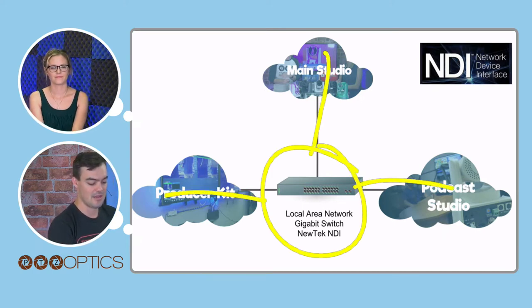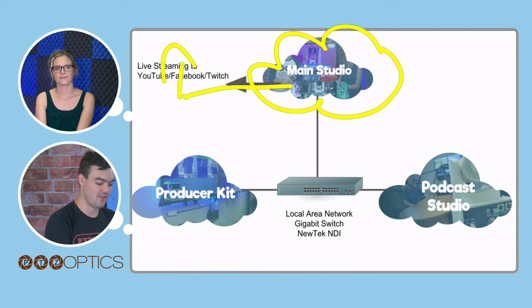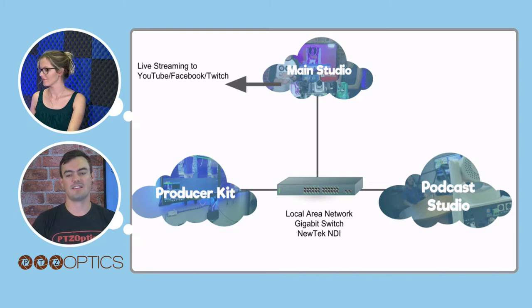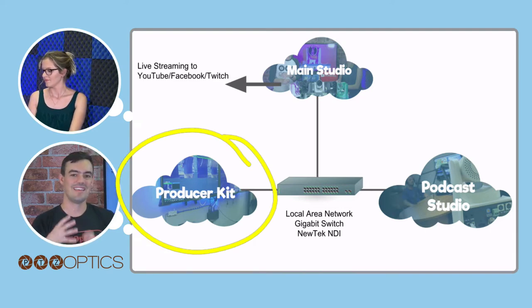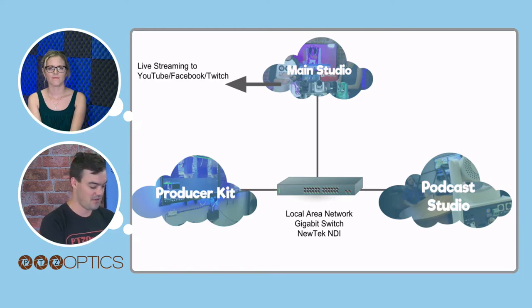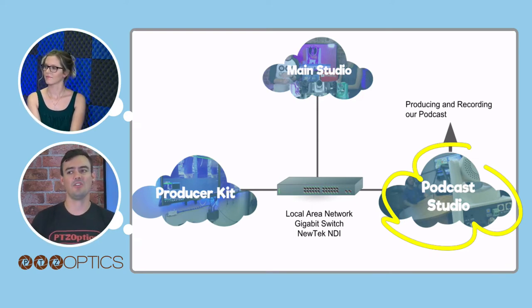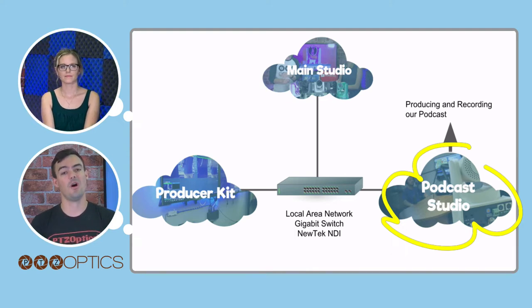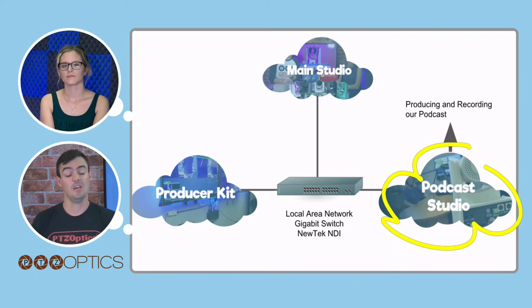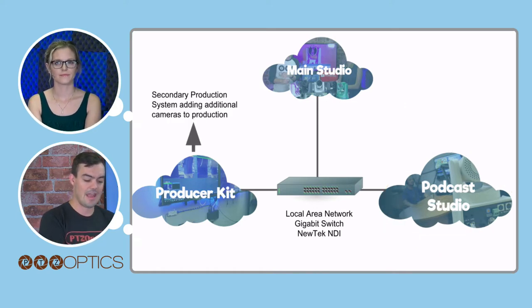Our main studio is streaming to Facebook, YouTube, and Twitch. It's handling the majority of the processing with eight cameras plus four NDI sources and the Telestrator. For the podcast studio, we only have one camera pulled into it — it's an older i7 Intel NUC, so it doesn't have the horsepower to do a whole lot. But we can bring in all of our audio sources, which come over Osseo — each audio source is brought in individually so we can tweak, tune, and control them uniquely.